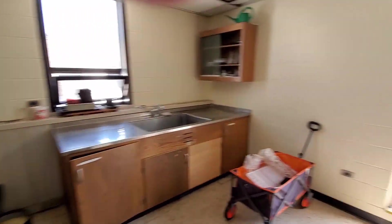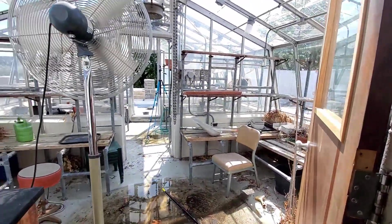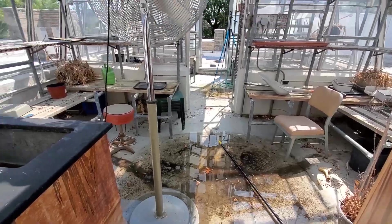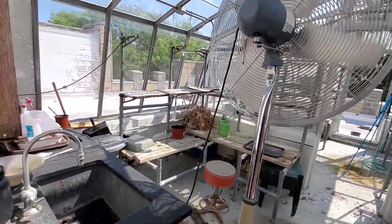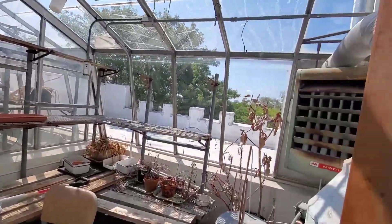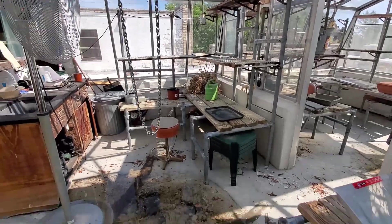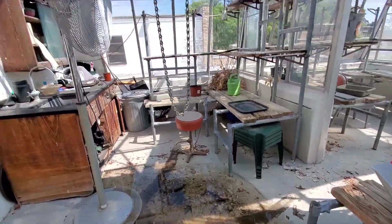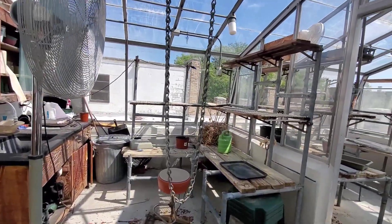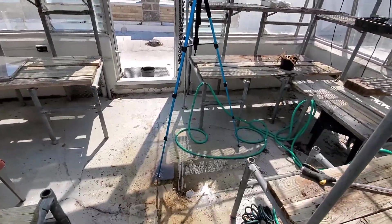Let's step into the greenhouse. It is a mess. We need the plumber here. I need to sanitize this whole space — it's going to be fun. You do not want to step in the puddle that is there.